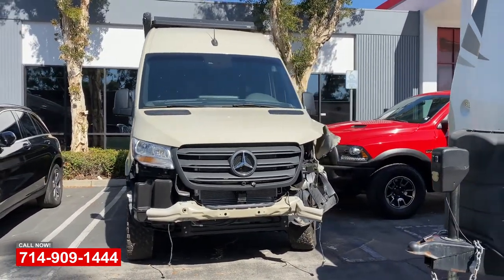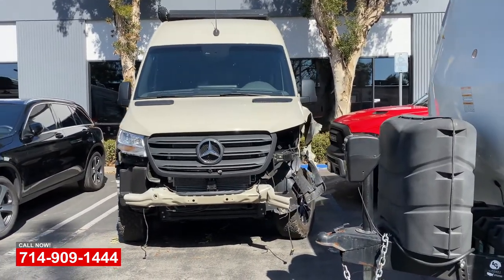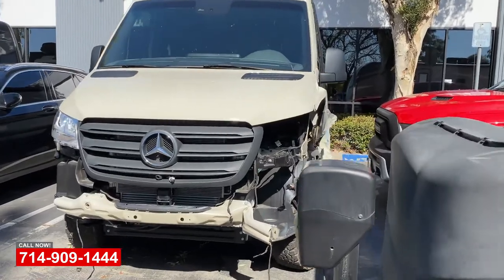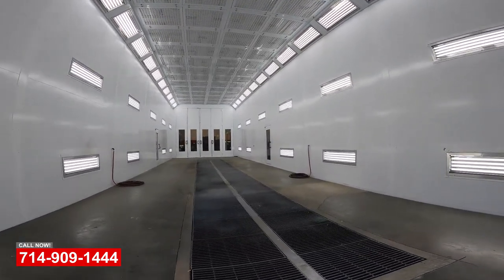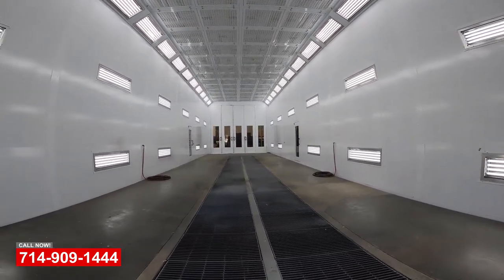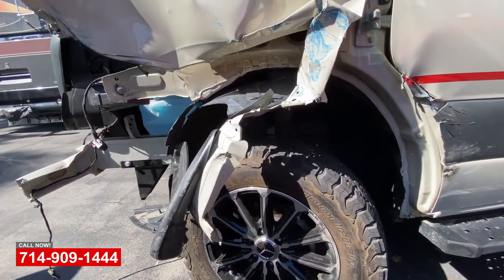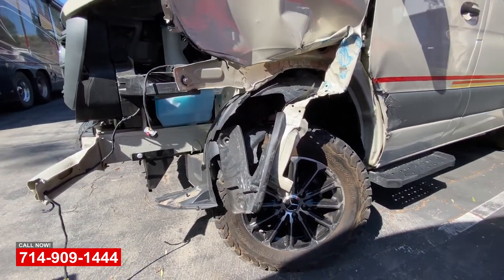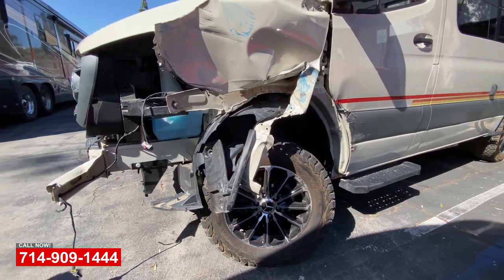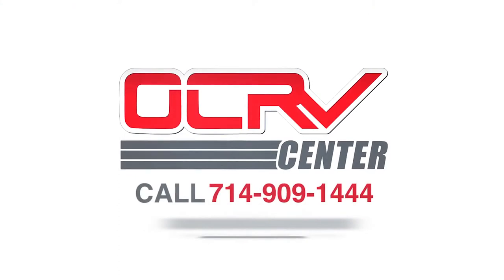The fender will be replaced, the door being replaced, fender liner, doing some repair here unibody-wise, as well as replacing the graphics after the paint work. We're able to match the paint perfectly here with our state-of-the-art paint facility. We've got a booth that will accommodate probably two or three of these at the same time. Bring your vehicle down and give us a shot — we have a lot of experience and good equipment here to get the job done correctly.